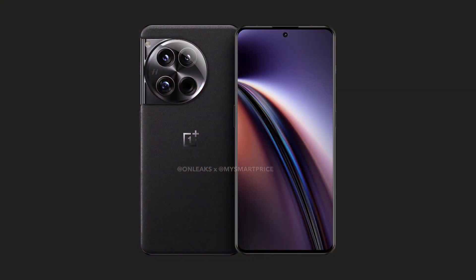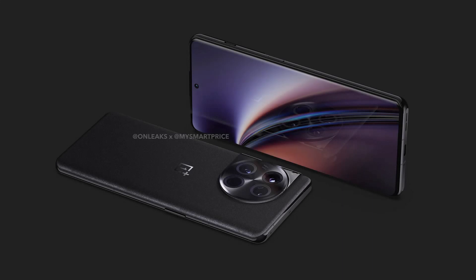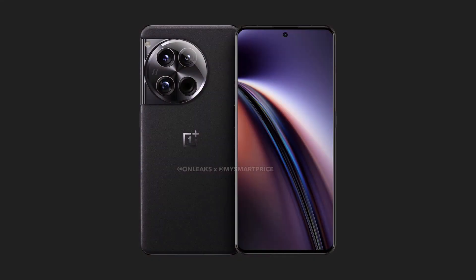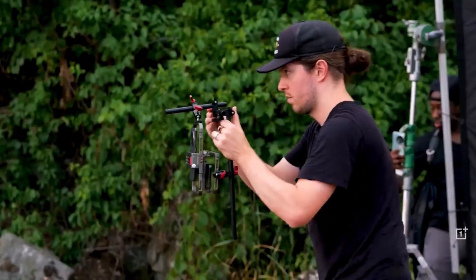Also for the first time in a couple of years, we're seeing a major battery upgrade in a OnePlus flagship smartphone. The OnePlus 12 will be coming with a 5,400mAh battery, 120 watts of wired charging, and 50 watts of wireless charging. The wired charger will be provided in the box, but you'll have to buy a wireless charger separately. OnePlus had omitted wireless charging from the OnePlus 11, but it is back in the OnePlus 12. The USB port is USB 3.2.